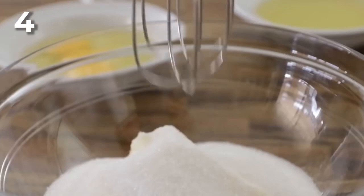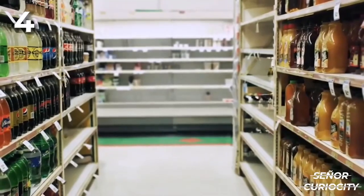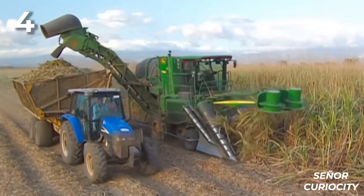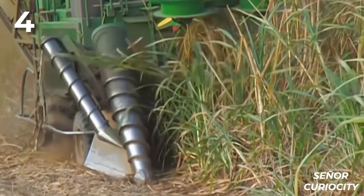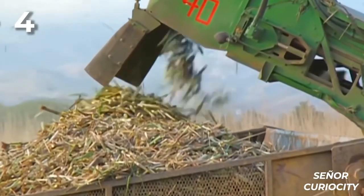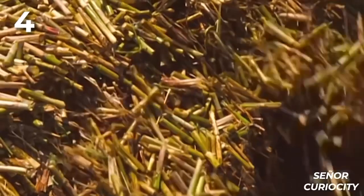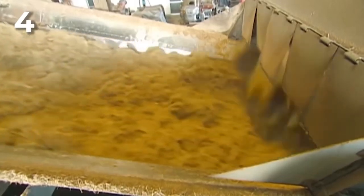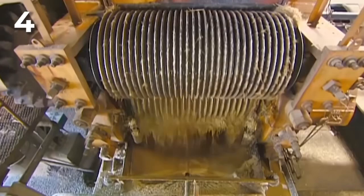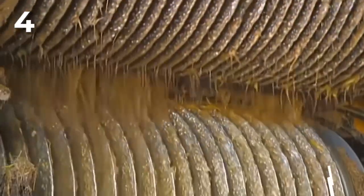Four: Sugar. Every time we have to sweeten a drink or make a pastry recipe, we surely use sugar. But where does it come from and why is it so addictive? Everything starts with the vast sugar cane crops, which are typically located in tropical regions like the Caribbean. Once harvested, the canes will be transported to the factory where they will be placed on a large conveyor belt. There, the canes will be crushed until they are simple remains that will be mixed with water, so that the sucrose — the sweet substance within the cane — starts to be released.